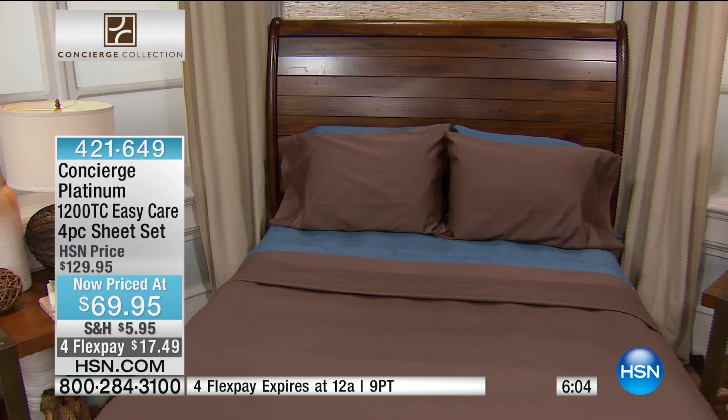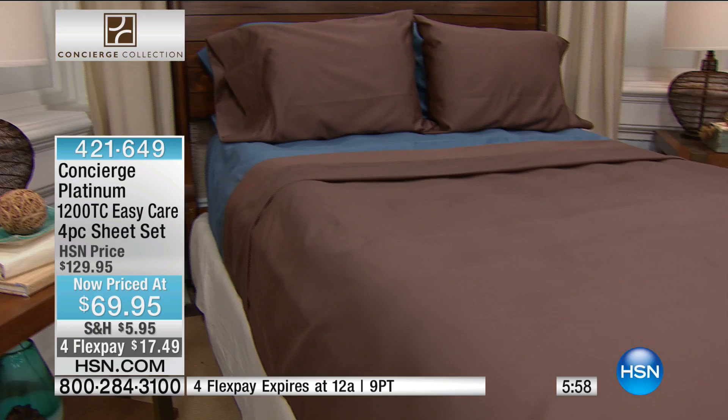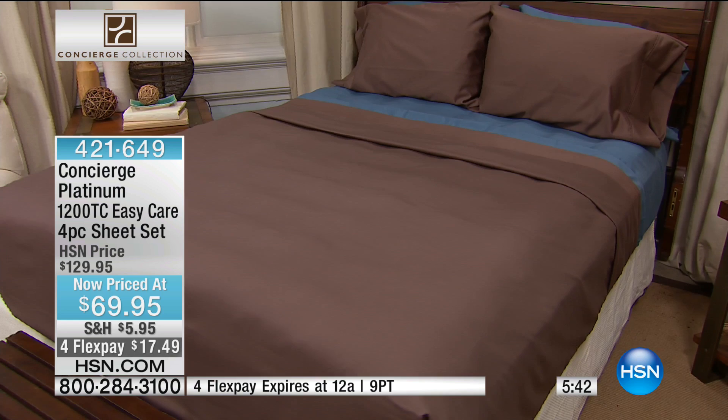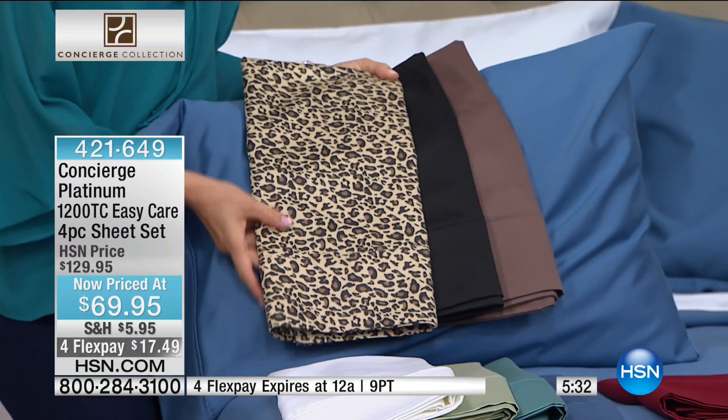Look at this combination — that brown we're calling taupe, like a milk chocolate brown, mixed with that blue for a pop of color. Sheets are so much fun to play with. We always layer two sets on our beds — especially when you're saving this much. You could put your flat sheet in one color, your fitted in another. Imagine that taupe with the leopard. The fact that we have a leopard color in this high a thread count — that's why people come back to us time and time again.